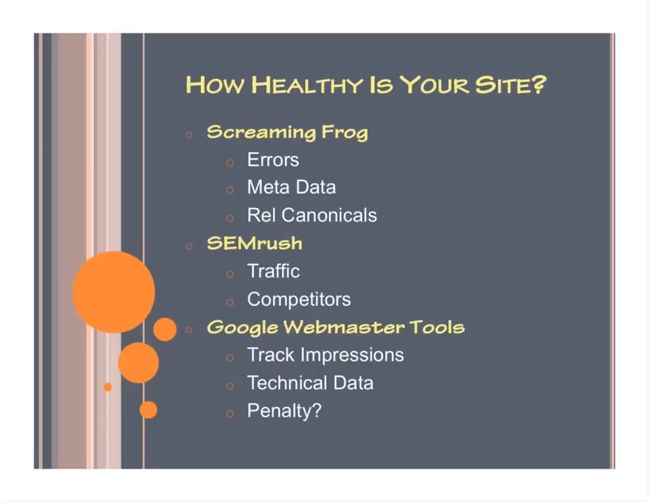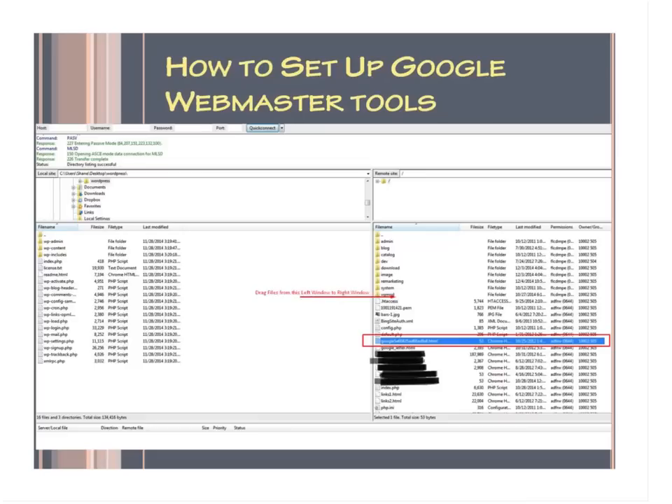If you don't have Google Webmaster Tools, you definitely need to get one. Here's how to set it up: log into the Gmail you've been using for your company and go to Google Webmaster Tools. Click on Add a Site and type in your URL when the pop-up comes up. Then log into FileZilla — that's the most common tool. Download the file that Google gives you and add it to your public HTML folder. You can see that right there in the picture — drag it across from left to right. Then go back to Google Webmaster Tools and click Verify, and you should be all set up and ready to go.